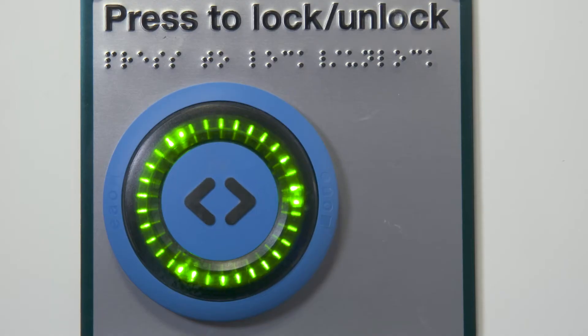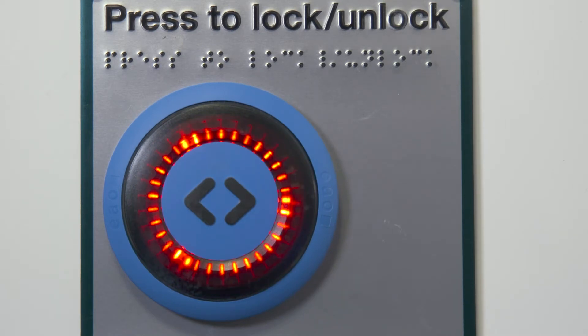Once you lock the door, a voice message will advise that you have 10 minutes usage time. Door locked. Your maximum use time is 10 minutes.